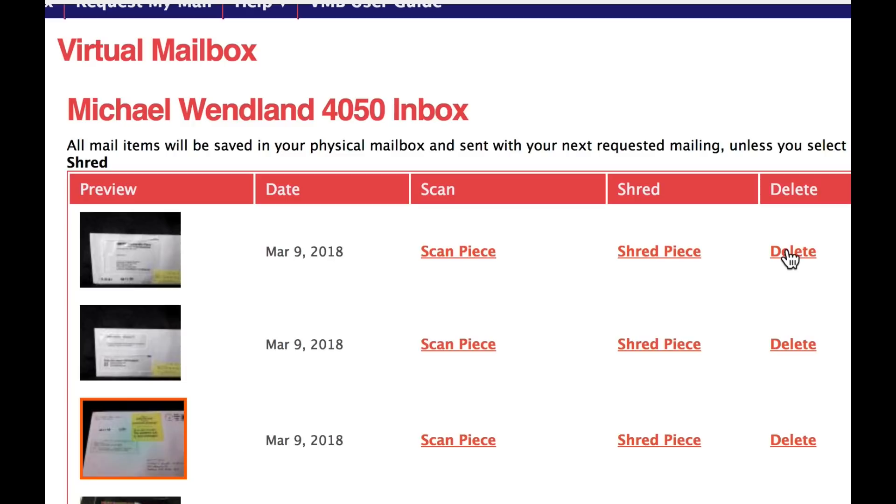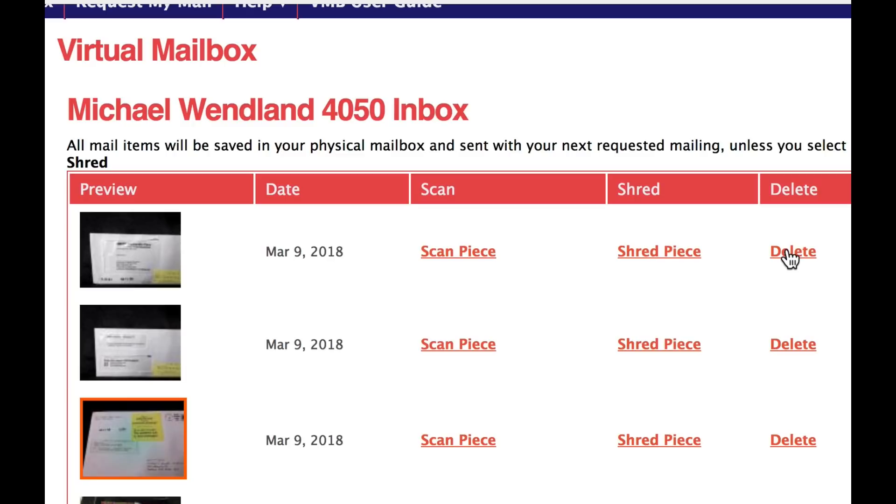You can delete it, which removes the image from your mailbox; shred it, which we use for junk mail; or scan it. If we want to see the envelope's contents, Dakota Post then opens it and scans the content. They charge a dollar for every envelope opened and 50 cents for each page scanned.